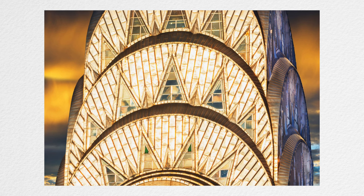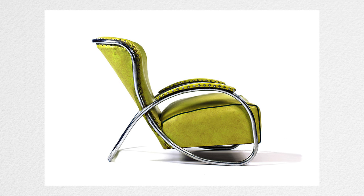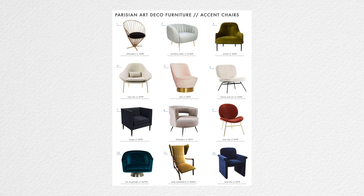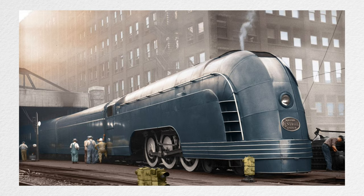Art deco ultimately became the predominant decorative style of the 1920s and 1930s, a time of relative prosperity and industrialized progress. By the 1930s, new materials like steel were in greater use, and art deco furniture filled U.S. stores and homes with a more modernist and streamlined look. Art deco influenced the design of buildings, furniture, jewelry, fashion, cars, cinema, trains, ocean liners, and even everyday objects such as radios and vacuum cleaners, making a global and lasting impact on interior design.